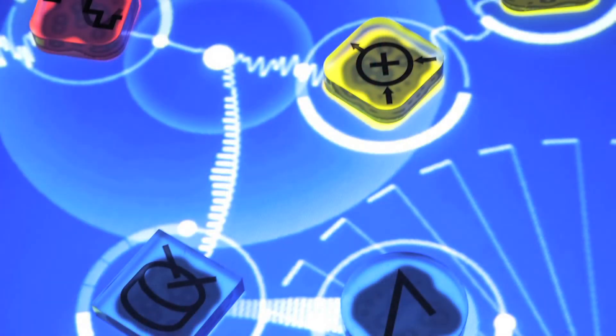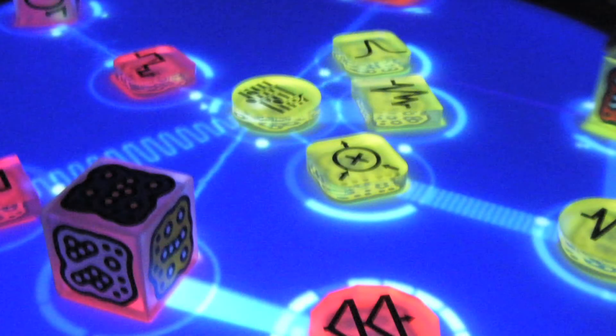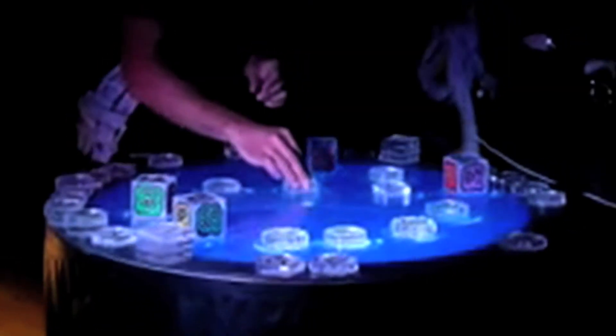The table displays graphics as the tangibles are added, deleted, or moved, showing waveforms, circles, grids, and lines. The sound is modified not only by the number and type of tangibles on the table, but also the location, orientation, and proximity of each of the tangibles to the others.